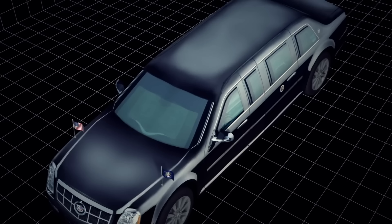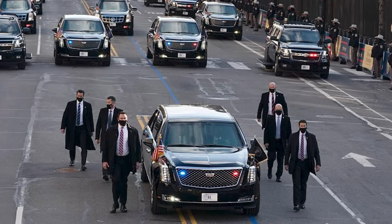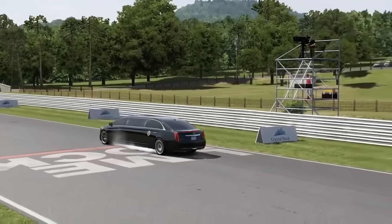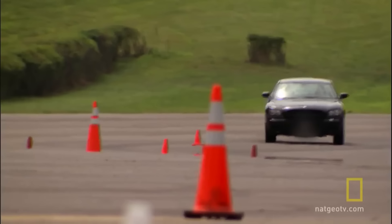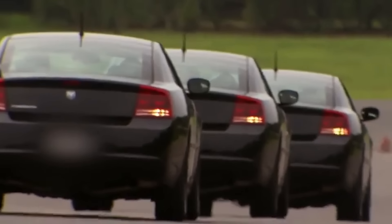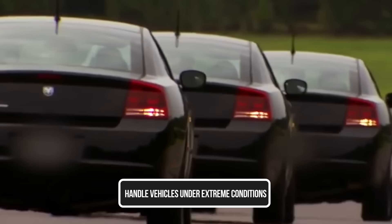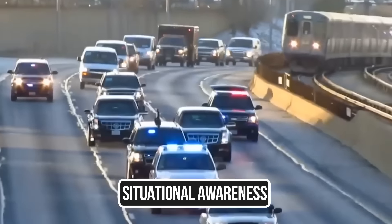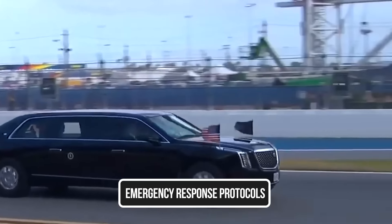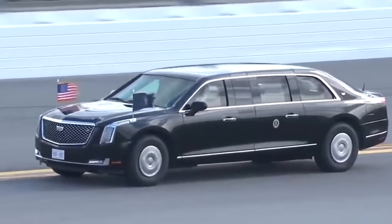Up front is the driver and the president's lead Secret Service protective agent. The driver is chosen from a pool of highly skilled agents within the U.S. Secret Service, and must undergo a comprehensive training program covering security, driving, and crisis management. Candidates must complete a specialized driving course focused on high-performance driving techniques, including defensive driving skills, evasive maneuvers, and the ability to handle vehicles under extreme conditions. Presidential drivers also receive training in threat assessment, situational awareness, first aid, emergency response protocols, and communication protocols to maintain contact with the Secret Service's command center.